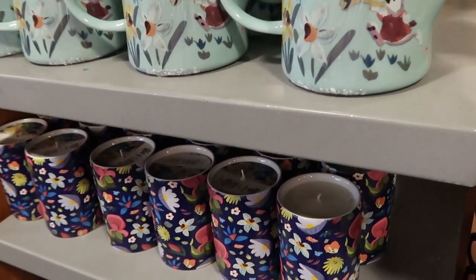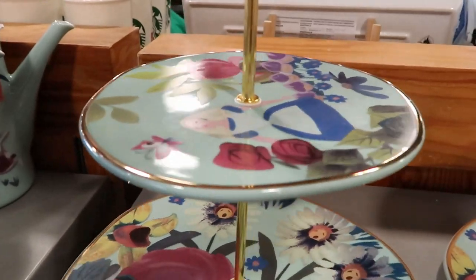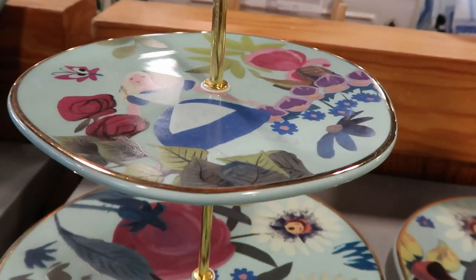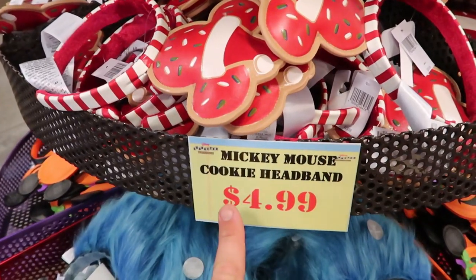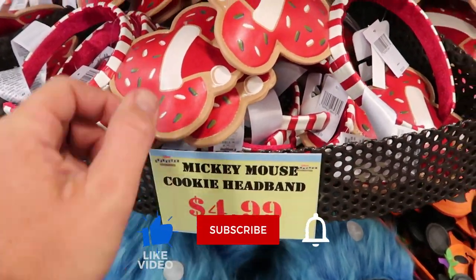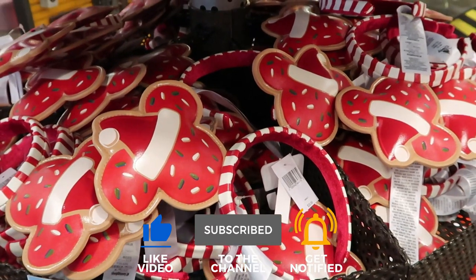They also have some Mary Blair Alice in Wonderland candles and some of those cupcake trays — aren't these just beautiful? Okay, this is amazing to see — it looks like the Mickey Mouse cookie headbands from last year's holiday collection are marked down to $4.99.